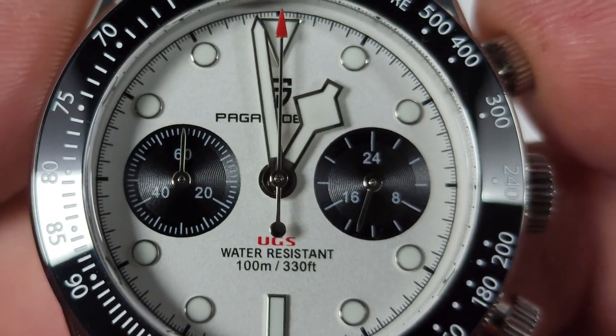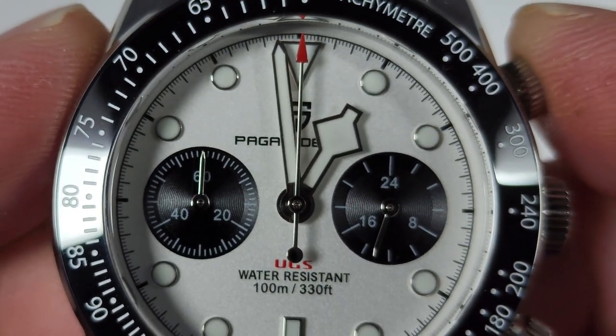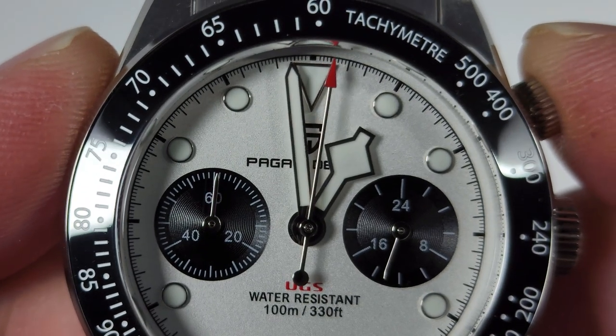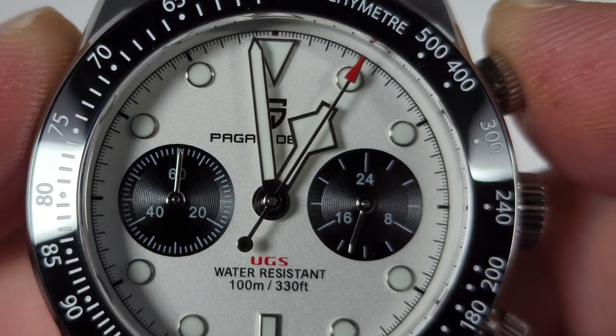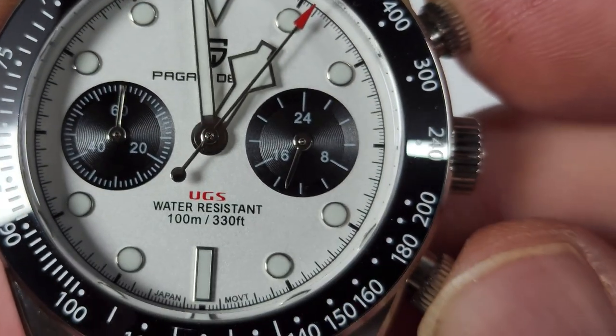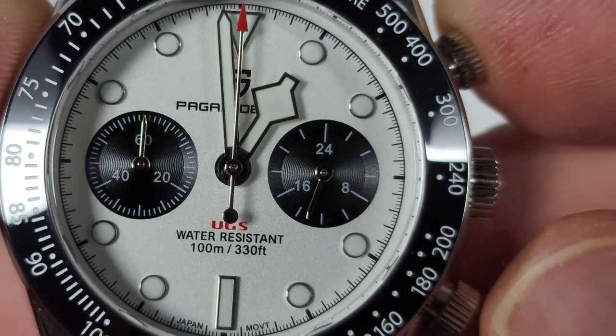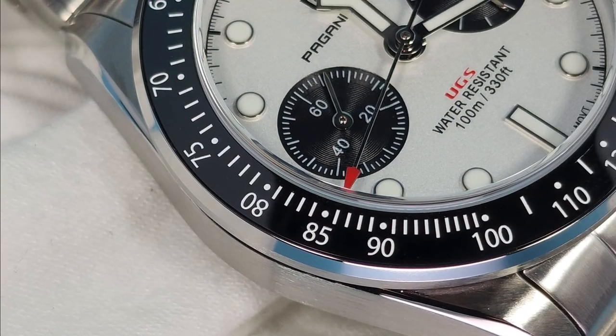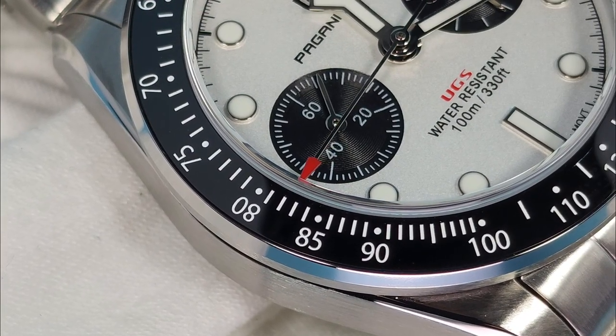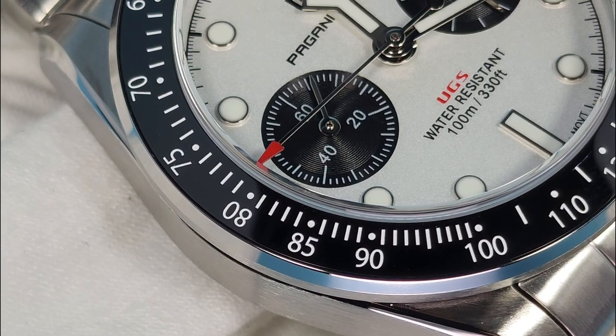When you do engage the chronograph, the minute counter sort of jumps a small fraction, enough to make me wonder how accurately I can rely on the sub-dial, which is printed with such small markings that realistically I think I could only be confident in the five-minute markings anyway. It also stops after an hour, which means that you won't be timing your 75-minute lasagna in the oven with this bad boy.